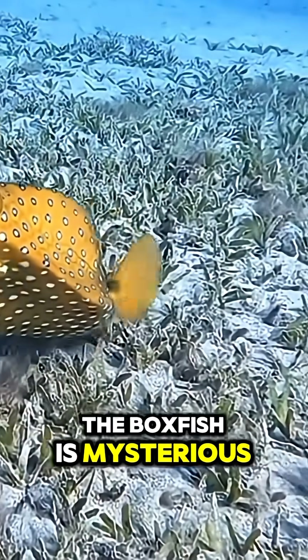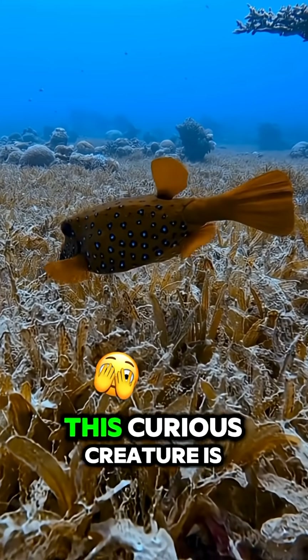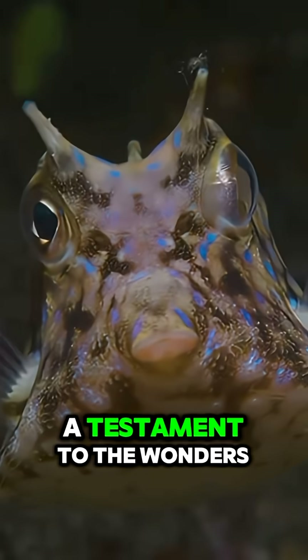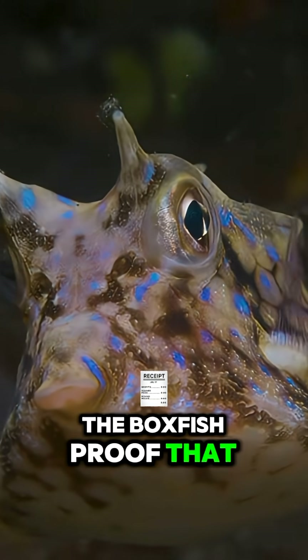The boxfish is mysterious, elegant, and perfectly built for life in the ocean. This curious creature is a testament to the wonders of nature — the boxfish, proof that even in the deep, beauty comes in the most unexpected forms.